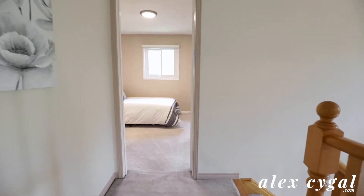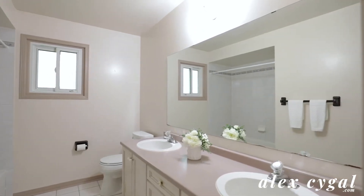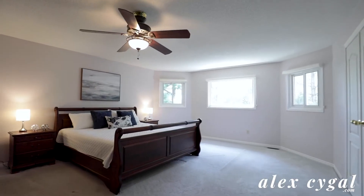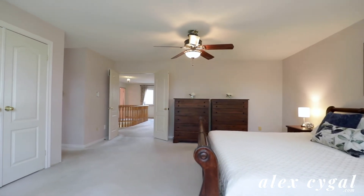Upstairs has four good-sized bedrooms and a shared five-piece bathroom. The primary suite is spacious with its own five-piece ensuite and two closets.